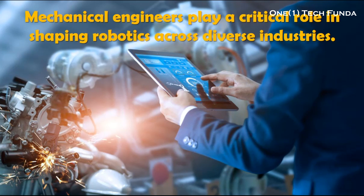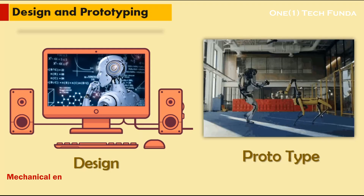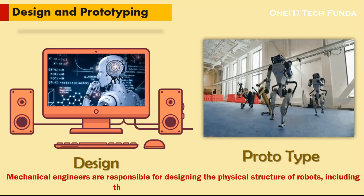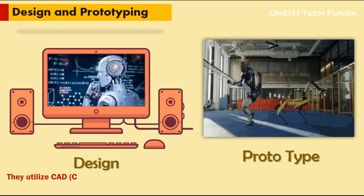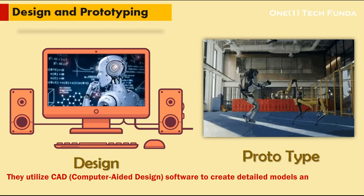Mechanical engineers play a critical role in shaping robotics across diverse industries. Design and Prototyping: mechanical engineers are responsible for designing the physical structure of robots, including their bodies, joints, and appendages. They utilize CAD (computer-aided design) software to create detailed models and prototypes.